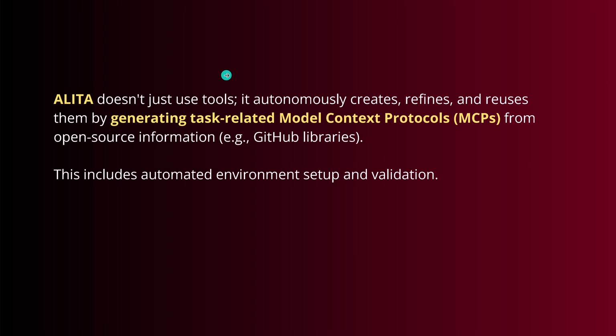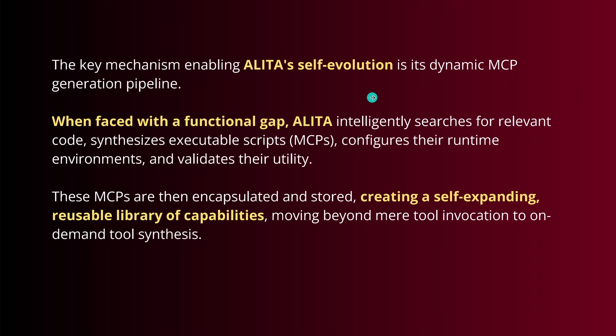Alita doesn't just use tools — it autonomously creates the tools, refines those tools, reuses them, and stores them by generating task-related, narrowed-down MCPs from open source information like GitHub libraries. Then Alita sets up automated environments and does a validation of the code. So we have a key mechanism of self-evolution with its dynamic MCP generation pipeline.